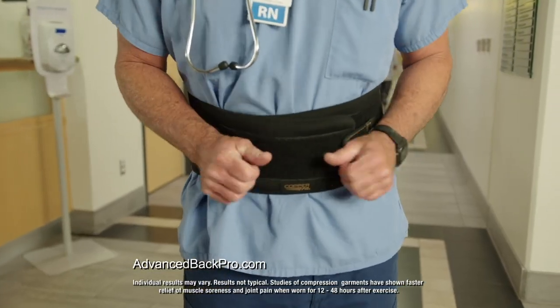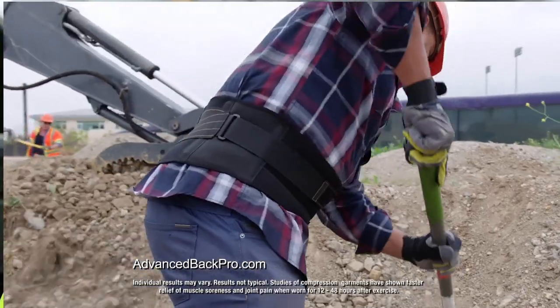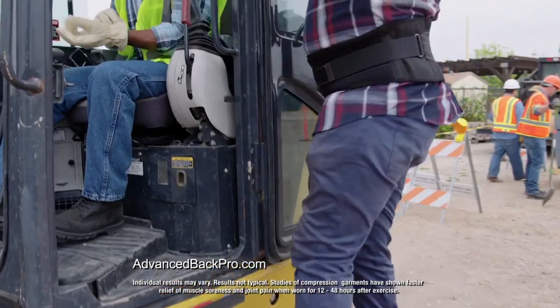As soon as I put the CopperFit belt on, it's like magical. It was like instant pain relief. My back is my life — I cannot afford to take days off. When I come home, I can't even rest because my back is hurting so bad. And this belt, man, is the business. This is for real.